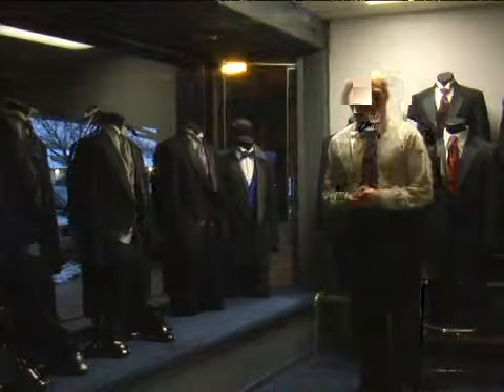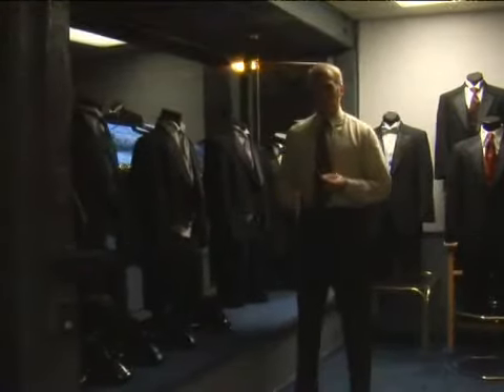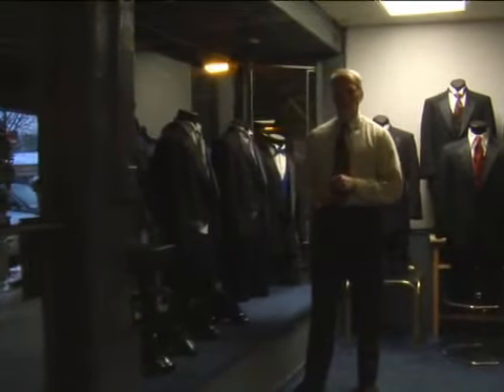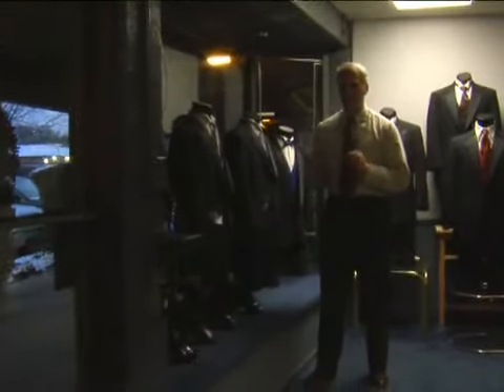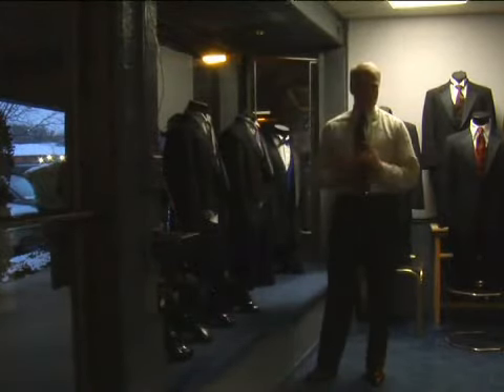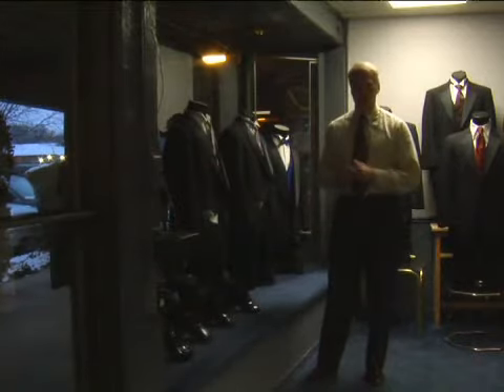An important part of wearing a tuxedo is also having proper footwear. It's not unusual to have people wear their own tux and their own shoes if they want to. But I always think it's best to rent a shoe to go with a tuxedo. You're spending a lot of money for that tuxedo — you don't want a pair of shoes that distracts from that overall tuxedo look.